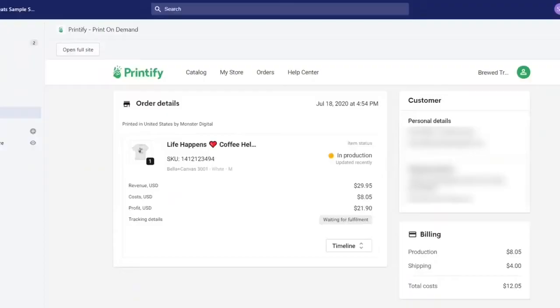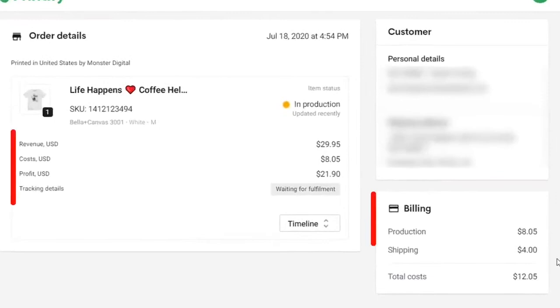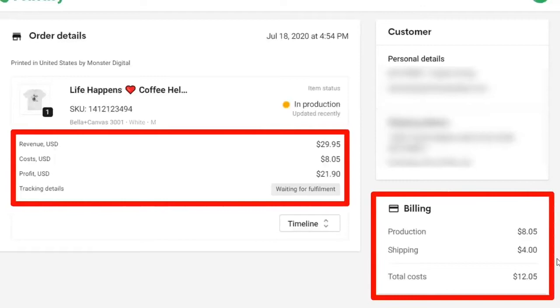So you can see why the service is called Print On Demand, because it's literally what it is. As you can see, Printify are charging me about $12 to do this, but because I usually sell my Unisex tees for $29.95, I really don't mind paying that cost. So yes, by switching my e-commerce business to now be a Print On Demand business, it is way more passive than my old video game store.